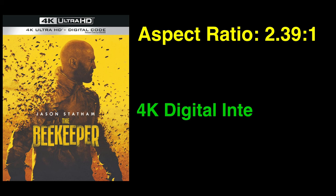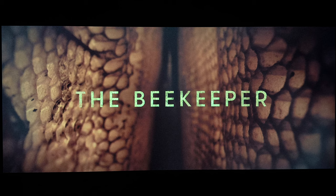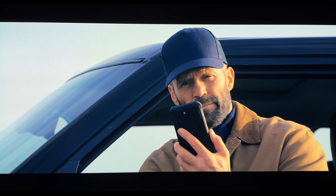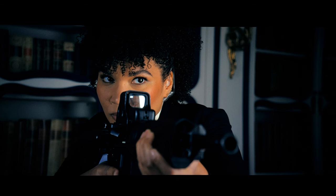The Beekeeper on 4K Ultra HD Blu-ray has an aspect ratio of 2.39:1, finished at a 4K digital intermediate and supports HDR10. Warner Brothers' transfer is a visually pleasing experience on the 4K format. For pixel counters, bit rates are relatively healthy, giving the picture consistent stability throughout the runtime. Digitally shot action films like this typically shine when it comes to their 4K transfers, and this one is no exception.